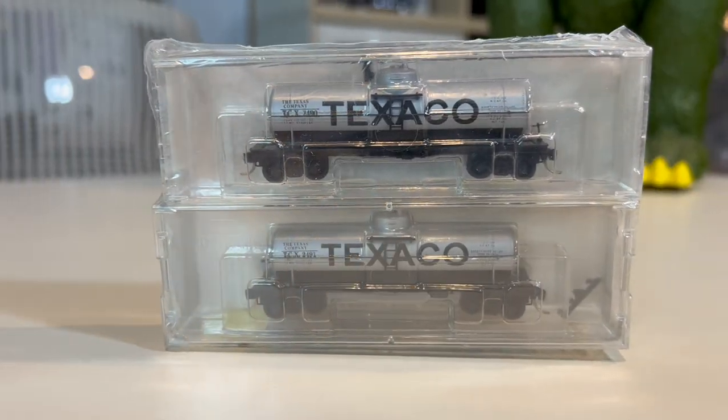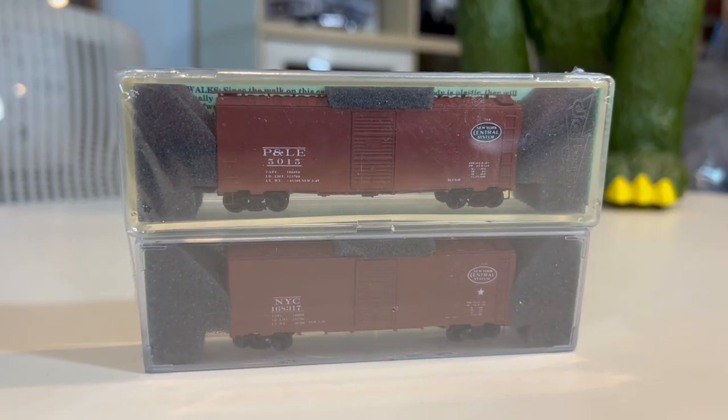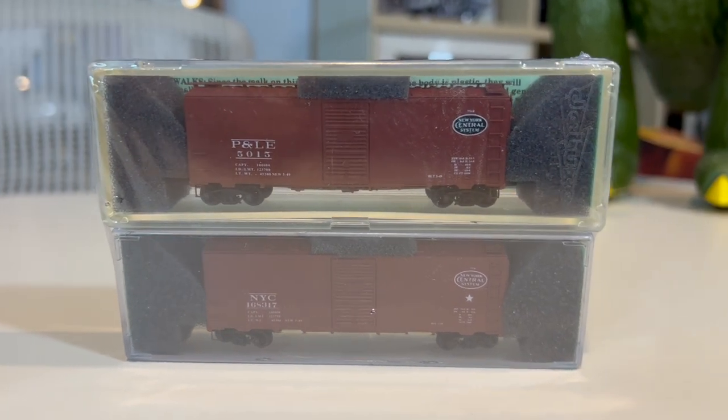And now we'll get into the train section. I have sold tens of thousands of dollars worth of trains this year — I just happened to run into train collectors. A Texaco special run made by Al's Custom Train Cars went for $35. Up next is a Deluxe regular standard train car — New York Central Systems — for $20. These are all N-scale, by the way.